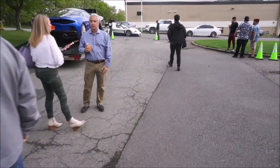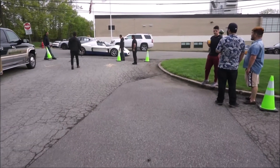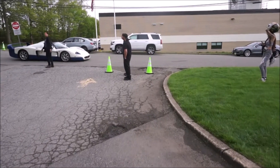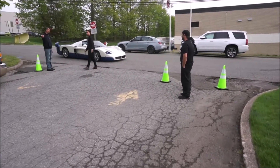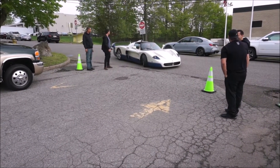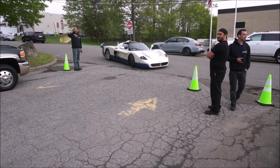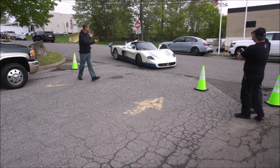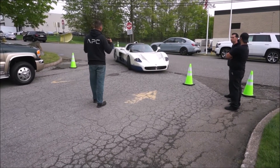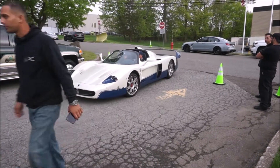Before we go inside we have to see this — this is the Maserati MC12, one of my favorite cars. It's essentially Maserati's version of the Ferrari Enzo, but way more rare. They only made about 50 examples — 25 in 2004 and another 25 in 2005. We did a full video review at one of the Cars and Coffees a couple weeks ago. The owner is local and he's a real enthusiast — he's got a Carrera GT, an Enzo, an F40, and an F50.